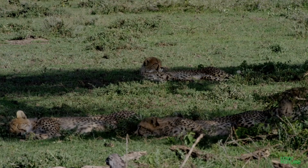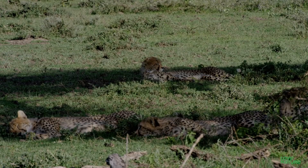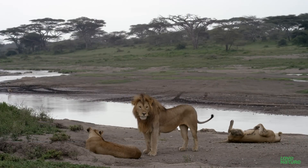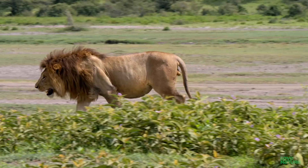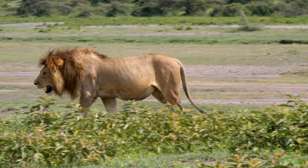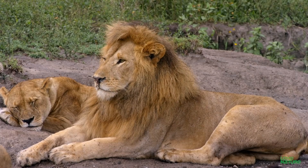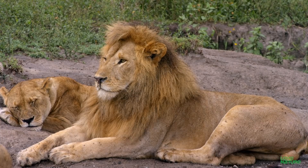But as the sun sets, the cheetah's eyesight starts to fail, and it hunkers down for the night, as the lion starts to wake up. Like the cheetah, the lion's eyes are on the front of his head, but he has some structural advantages that allow him to hunt at night.